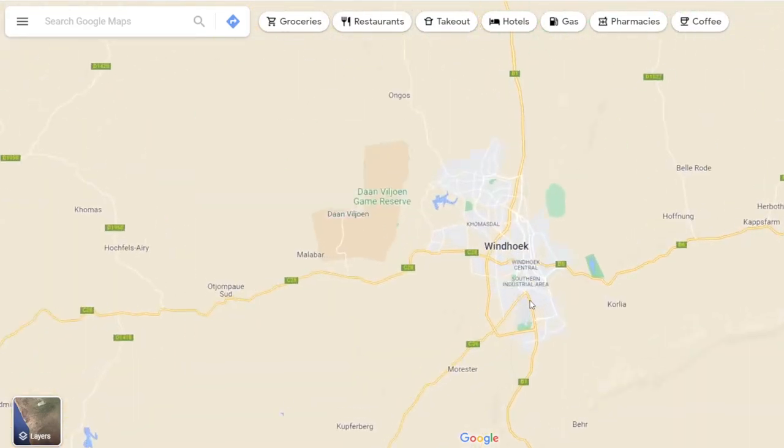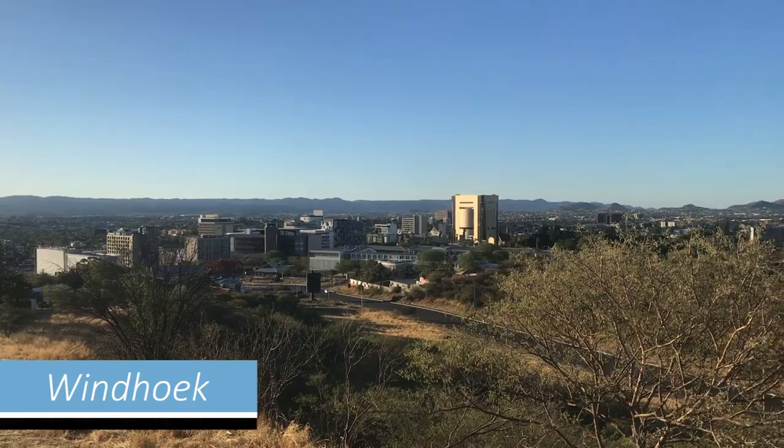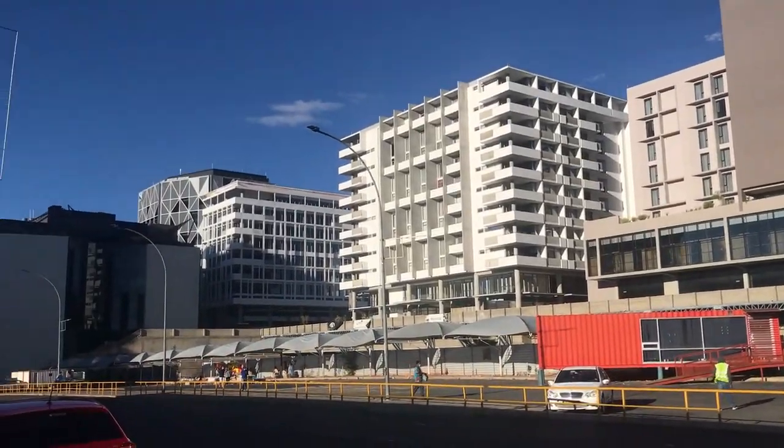Windhoek is quite a big city — 400,000 people. It reminded us in a way of Gaborone: a developed, modern city with good infrastructure, lots of cars, shops and office buildings.